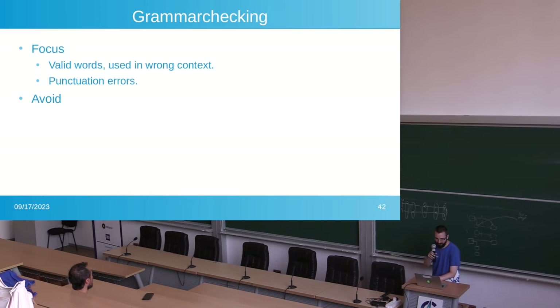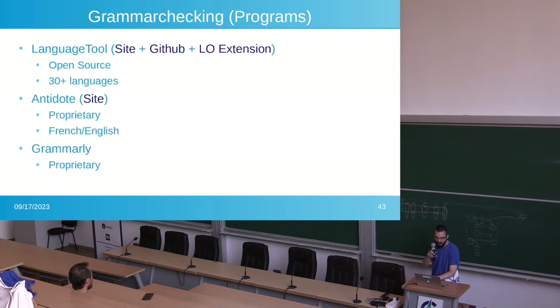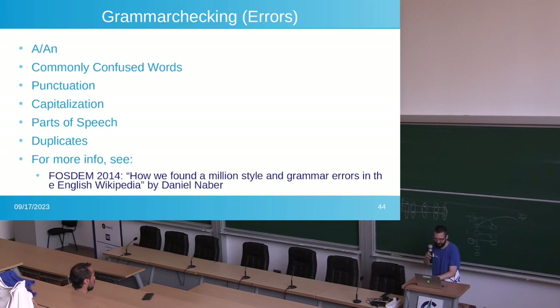For grammar checking, you want valid words used in the wrong context flagged, along with punctuation errors. LanguageTool is open source and integrated into LibreOffice — go help them out. There's also Antidote, which is just French and English, and one of the best grammar tools I've come across. And Grammarly — I felt sick putting it on my slides, but it's one of the more popular grammar checking tools. I'd recommend watching the talk from Faustian, the guy who created LanguageTool, where he goes into much more detail on what a grammar checker does.